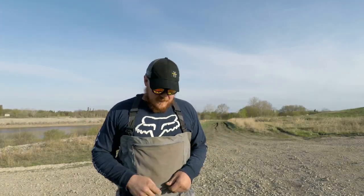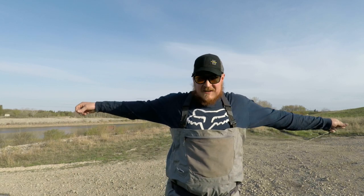Good morning guys, welcome back to the channel. I'm super excited — it's opening weekend. Well, the fishing season never really ends, it just depends on what species you go after. Trout never really closes, but the general closure is over now. Everything's open, everything's good to go. I only have a few hours this morning to fish.